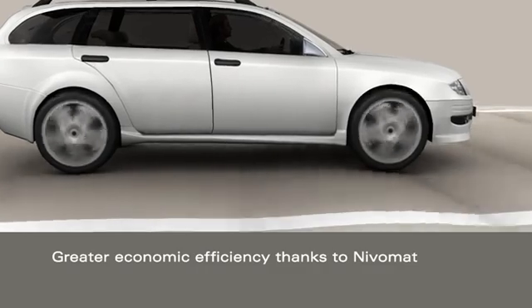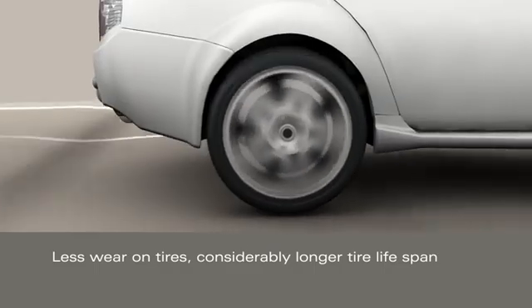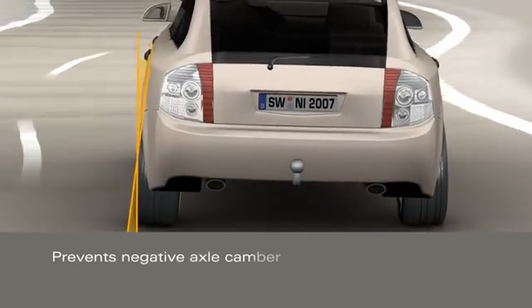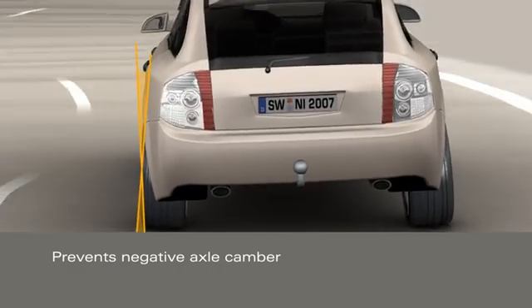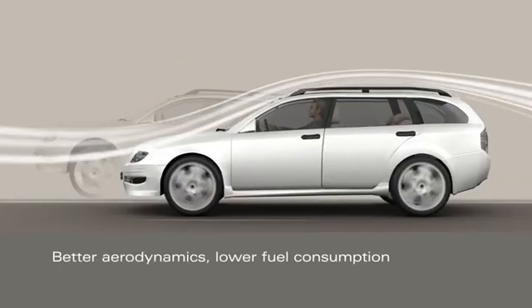The NivoMAT also makes sense economically. For one thing, vehicles with NivoMAT show considerably less wear on both their front and rear tires. The NivoMAT also prevents negative axle camber and therefore reduces strain on the entire suspension. In addition, it improves the aerodynamics and thus reduces fuel consumption.